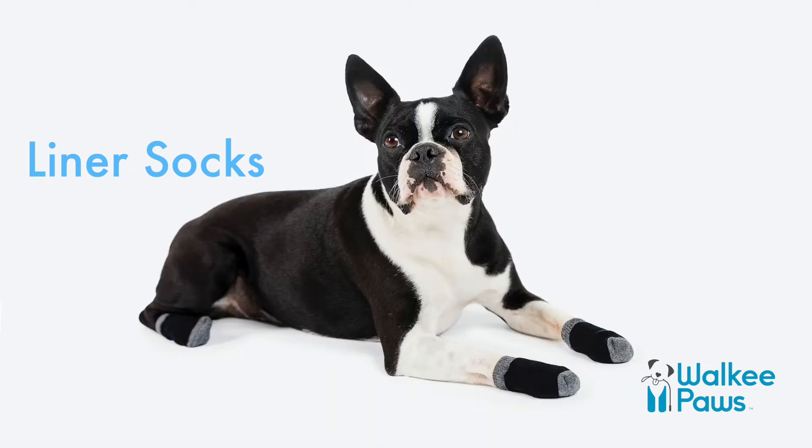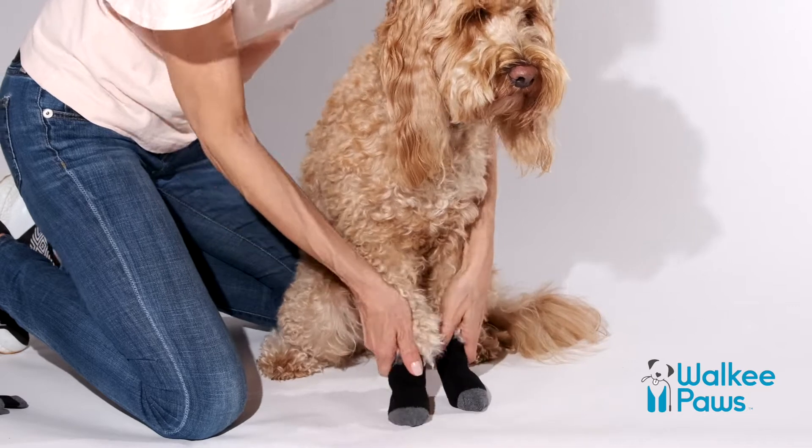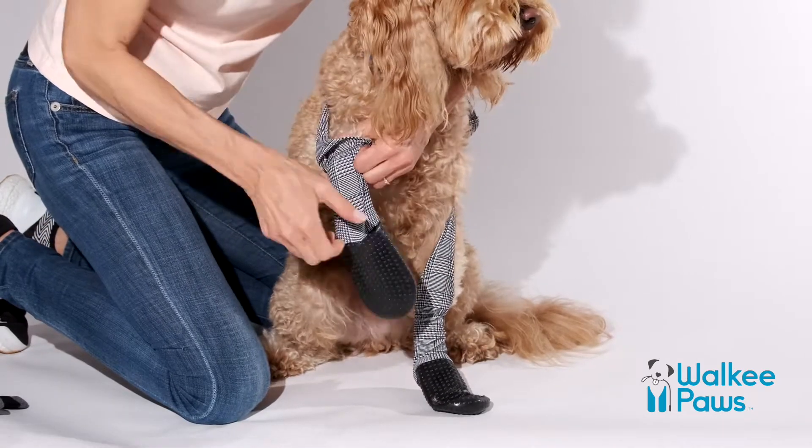Is it super snowy or wet outside? We've now designed Walkee Paws liner socks to layer under your leggings for added warmth, protection and durability.